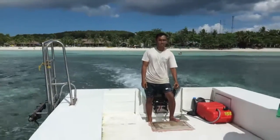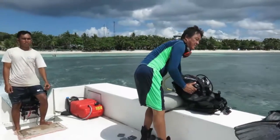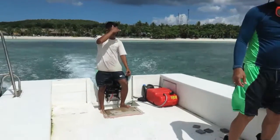So here we are heading out on an extra dive. Here's my team from Bohol Beach Club — Edgar, dive master — and our boatman.